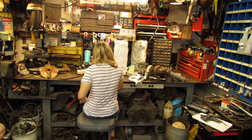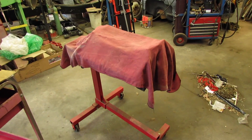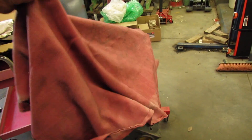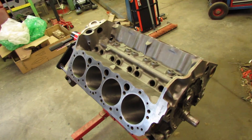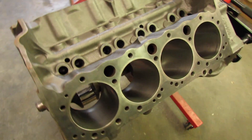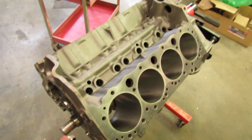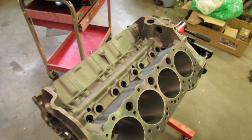I was gonna pull this cover off and see if any mice built a mess under here, but I got distracted. They don't look like they did though — everything looks nice and clean. Good news.